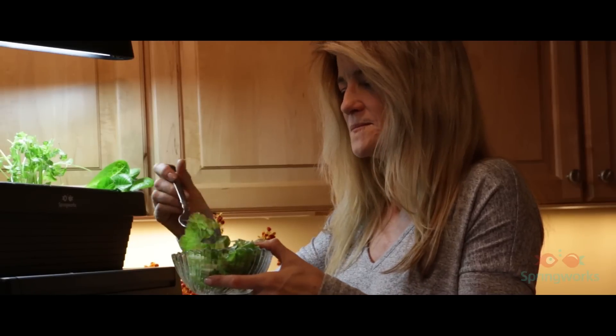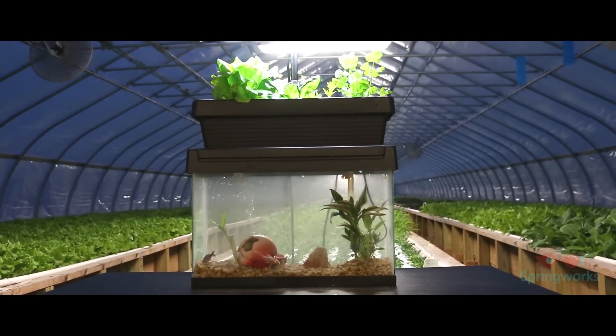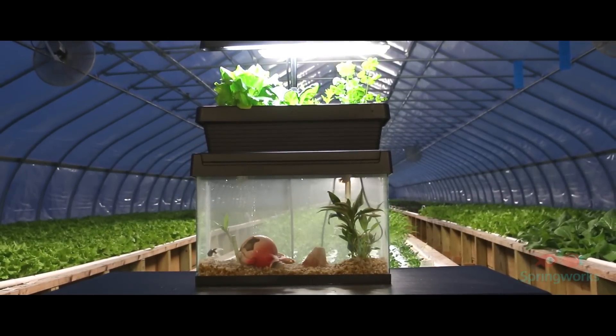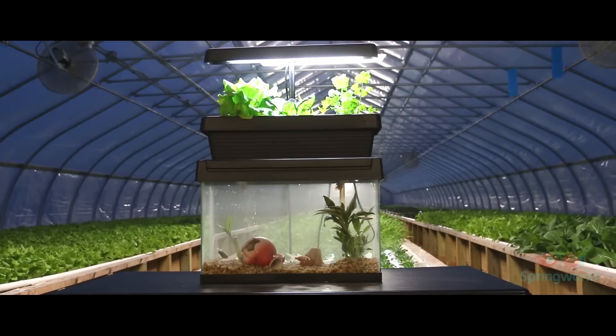Nearly all garden plants grow in the system, so it is perfect for culinary experimentation with unusual herbs, or simply growing fresh and crisp greens in deep winter. Growing is as easy as setting up the aquarium and feeding the fish, then planting seeds and harvesting vegetables.